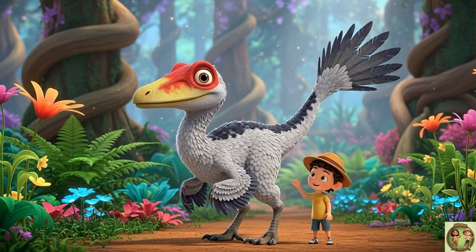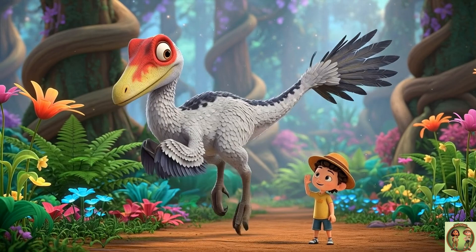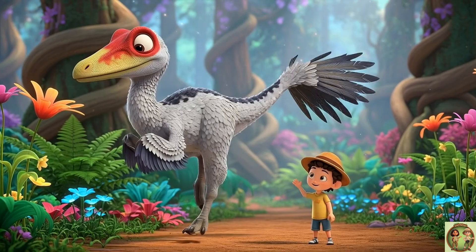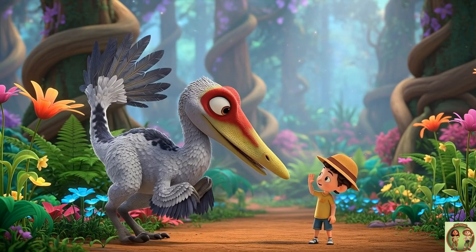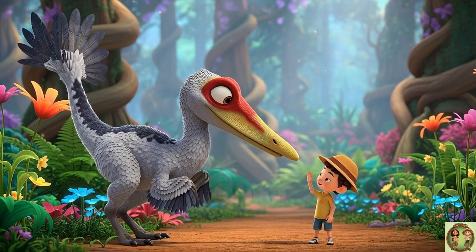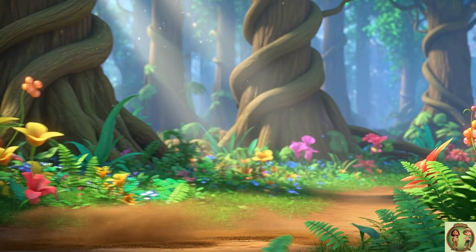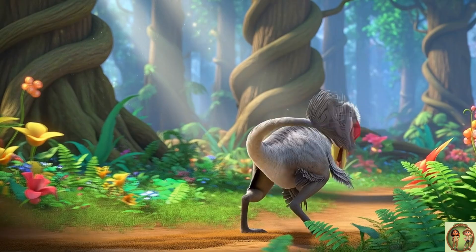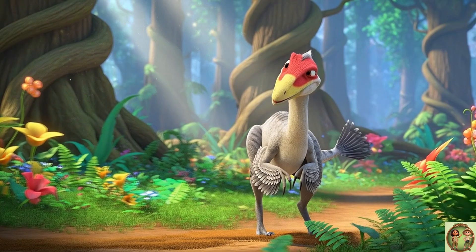Trudon wasn't very big at all. In fact, it was only about as tall as a kid. From its nose to the tip of its long tail, it measured just over 2 meters. Small, but speedy — this little dinosaur was a fast runner. Trudon could dash through the forest at up to 40 miles an hour. That's almost as fast as a car zooming down the road.